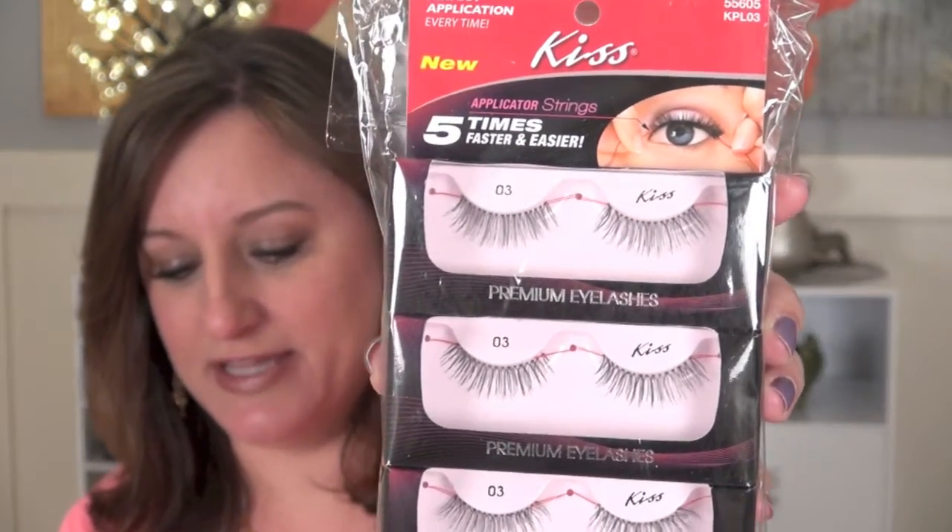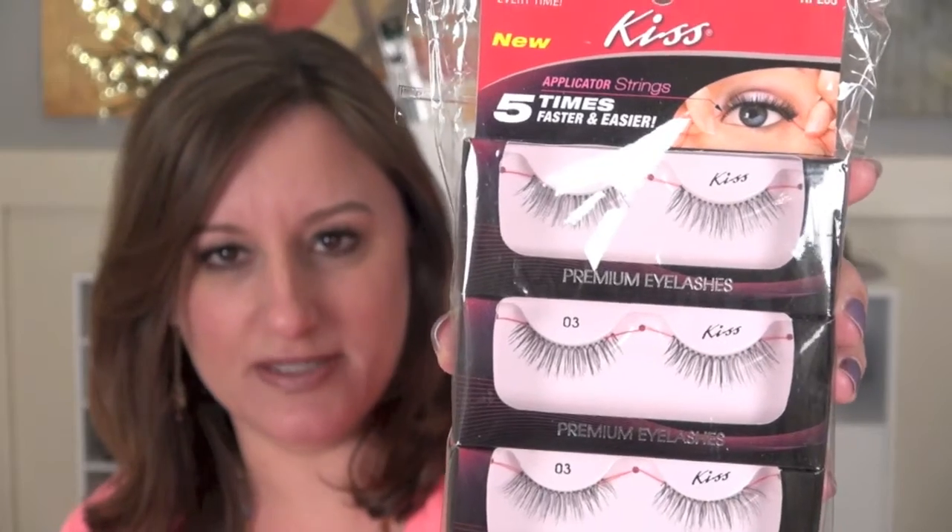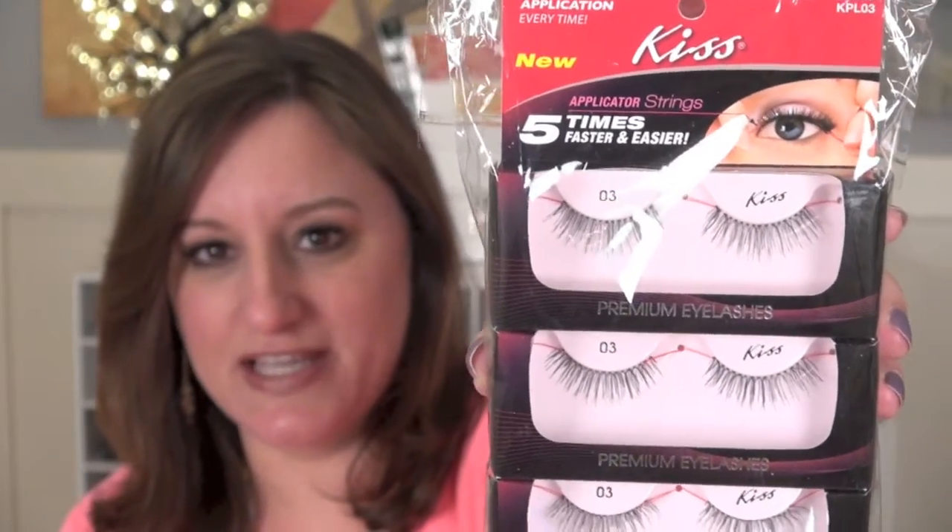The first thing I have is the KISS brand false premium eyelashes. You guys know that I've demonstrated how to apply false eyelashes in a previous video, but for these, you're going to be so excited if you've never tried false lashes before, because it can be difficult to apply. These are actually style 03 — they come in different styles and sizes. There is an applicator string that goes through the false lash. You hold the lash at the two ends of the string, apply it to your lashes, and then pull the string out.